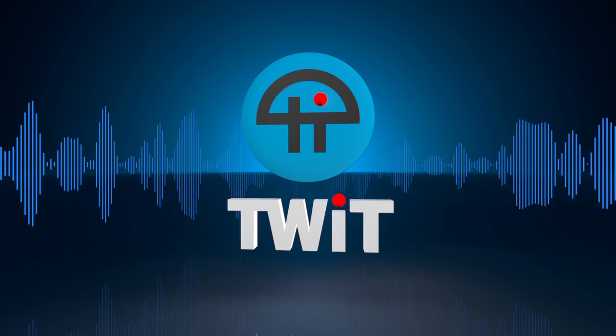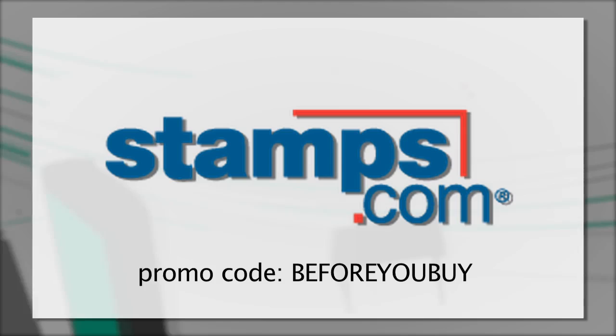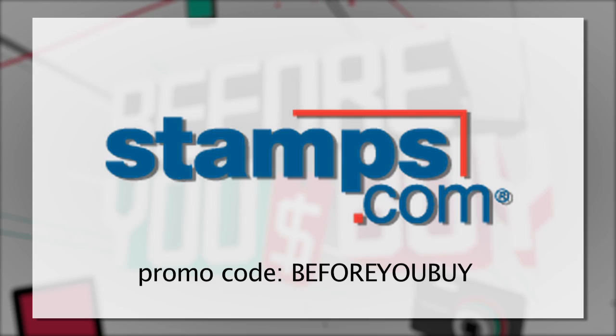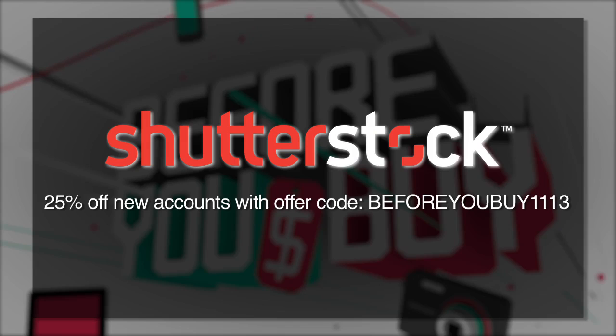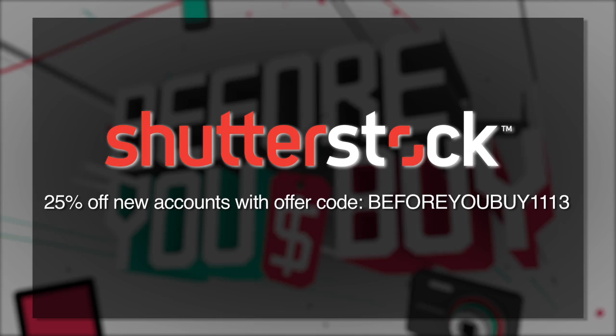Bandwidth for Before You Buy is brought to you by Cashfly at cachefLY.com. Before You Buy is brought to you by Stamps.com. Start using your time more effectively with Stamps.com — buy and print real U.S. postage the instant you need it right from your desk. Go to Stamps.com, click the microphone, and enter 'before you buy.' Also brought to you by Shutterstock.com — with over 28 million high-quality stock photos, illustrations, vectors, and video clips. For 25% off your new account, use offer code BEFOREYOUBUY1113.